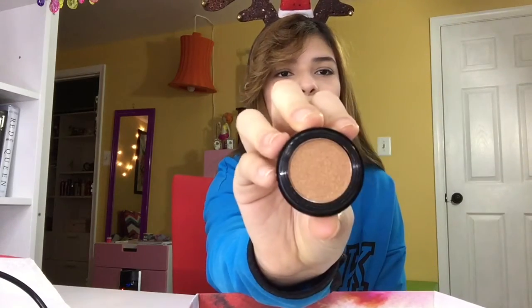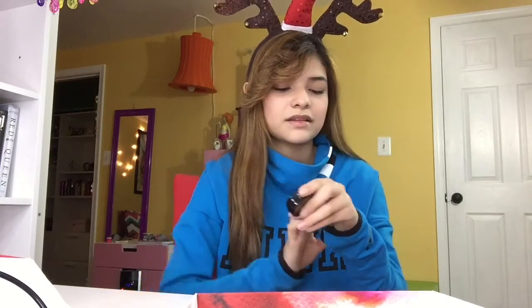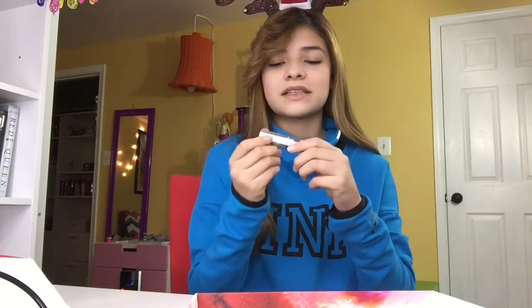Next up is eyeshadow. It's a nice shimmery color — it enhances the eye. If you put it on like this, it's a really nice color. Wow, that is so nice! It's kind of a nice bronze shade.